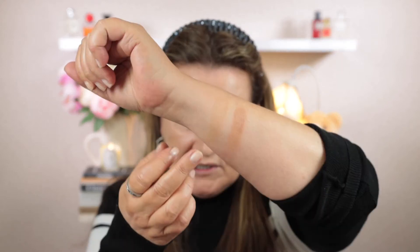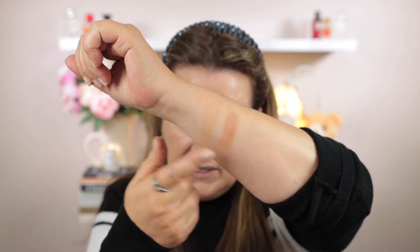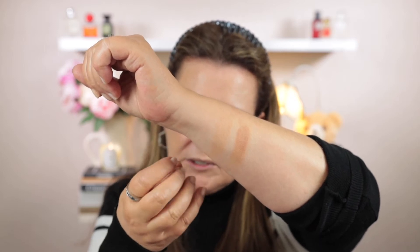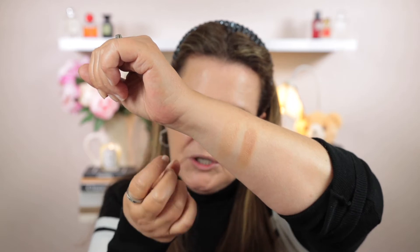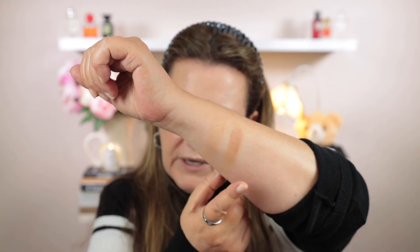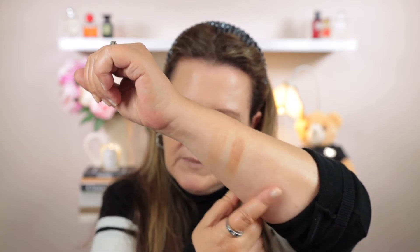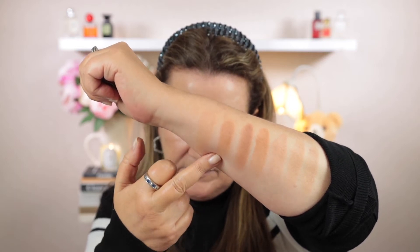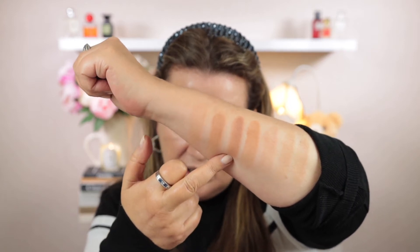Now let's swatch these two bronzing powders. The name given to them is the Les Beiges Oversize Healthy Glow Sun Kiss Powders — I'm just going to refer to them as the bronzing powders. I've turned down the lights. This is medium, this is deep. They don't look as dark as they do in the pan. The formula feels beautiful — they're supposed to be like a cream powder type formula. They're very silky and feel very smooth when swatched on my arm. I've got a couple of bronzes here to swatch for comparison.